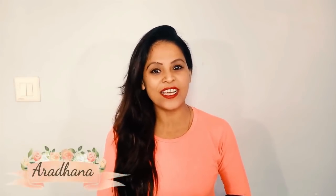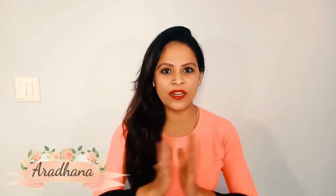Hey my Angels! Welcome back to my channel. I am Svidaru and I am Aradhana. Friends, I am going to share the winter haul with you today.